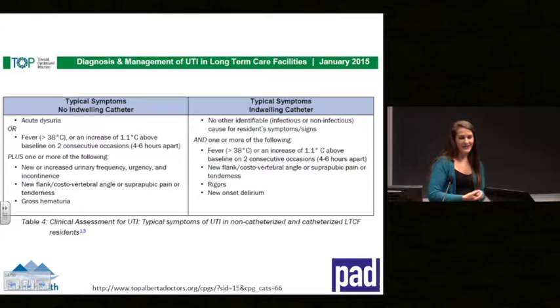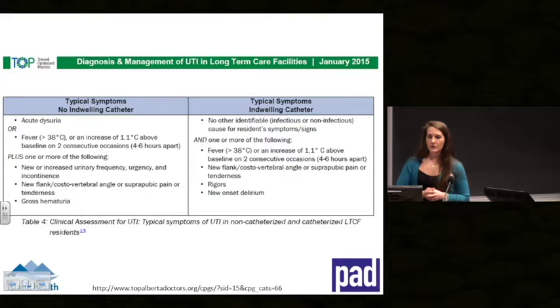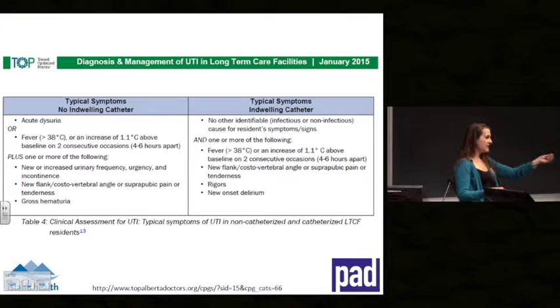Where it gets difficult is when patients have a catheter in place. Almost all catheterized people are already colonized, so they don't present with typical burning UTI symptoms because the catheter drains the bladder. Instead, they may present with delirium or fever. If a urine sample is positive in a catheterized patient, it doesn't tell us whether the bug is causing the delirium or is simply a colonized bug. This makes it difficult to know what's going on, which is why it's so important to consider other sources of infection.